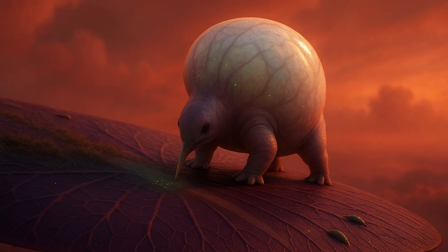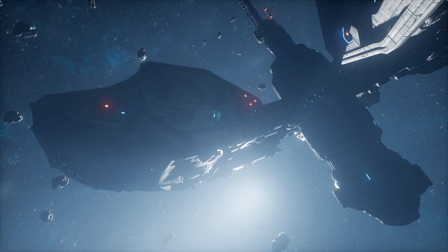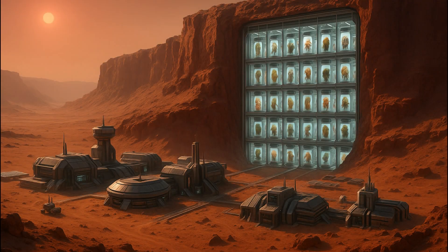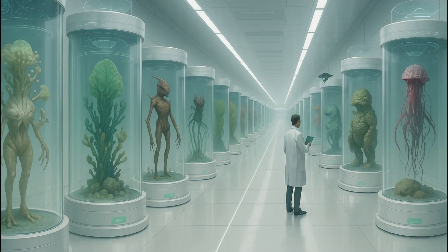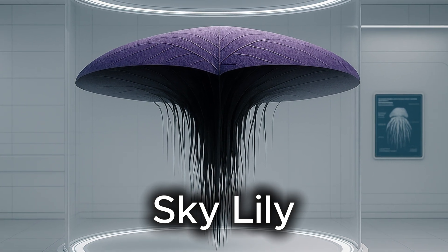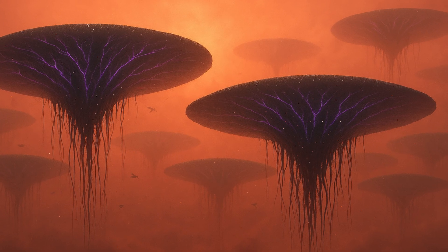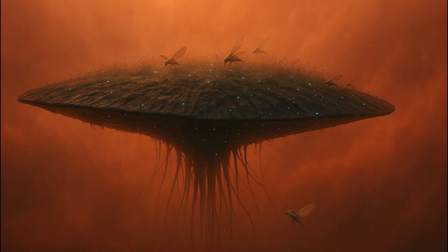But if life truly exists on K2-18b, what could it look like? Let's leap far into the future. Humanity is now a star-faring civilization, exploring the galaxy and cataloging life in a vast living archive called Xenopedia. And from its pages, we bring you an entry on K2-18b. Skylilies are the plants and trees of K2-18b, but they are vastly different from anything on Earth. They aren't just plants — they are entire ecosystems, hosting a wide range of species, from symbiotic cleaners to parasitic grazers.